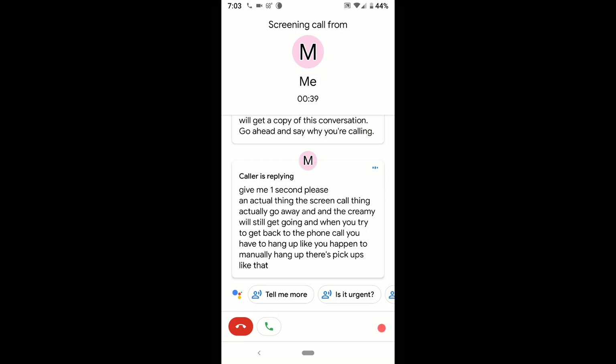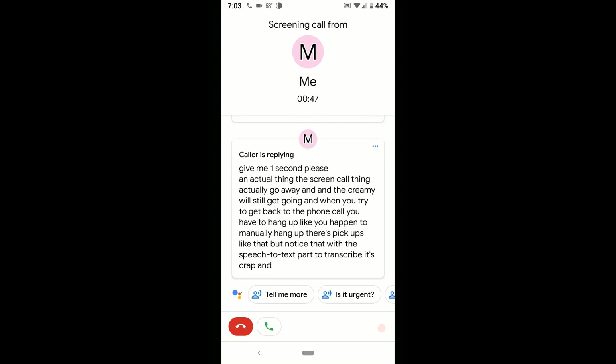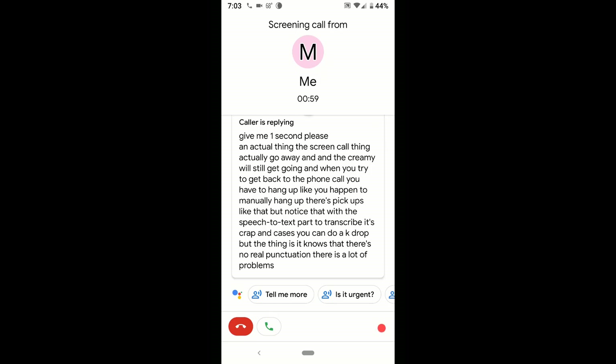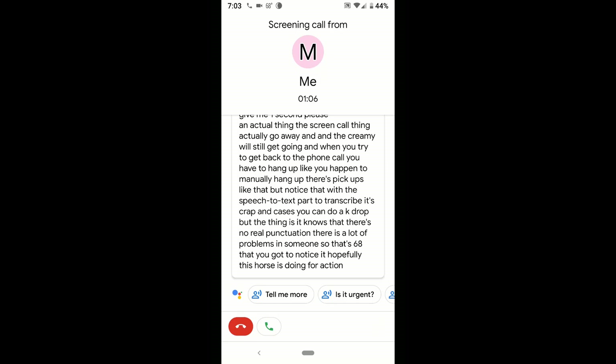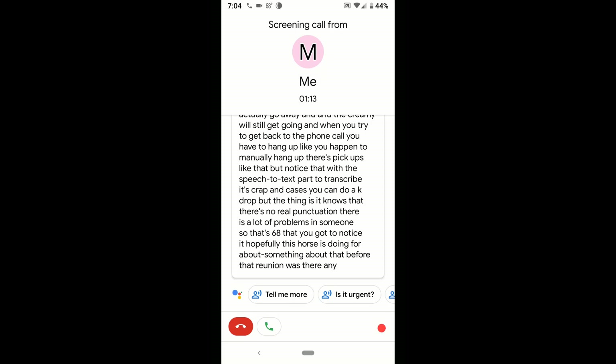Notice that with the speech-to-text transcription, it's not great in most cases. It can do an okay job, but there's no real punctuation and there are a lot of problems. Hopefully this forces Google to do something about the horrible speech-to-text — if anyone's ever used it with their keyboard, they'll know what I mean.